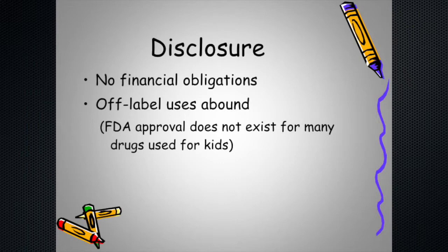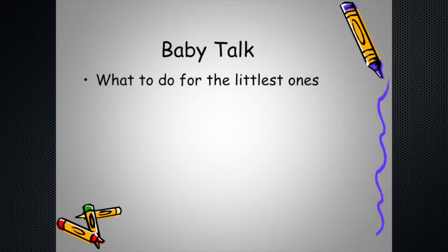Usual disclosure — I'm not getting any money for any particular thing, and we're going to talk about things the FDA doesn't approve, because so much of what is used in kids doesn't have FDA approval. This talk will be kind of an overview; I'm not going to cover every single scenario or treatment, simply because that's an enormous volume of material.